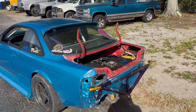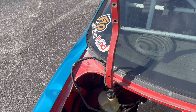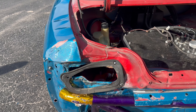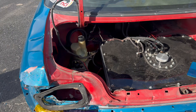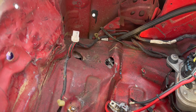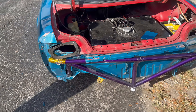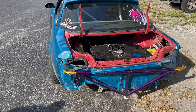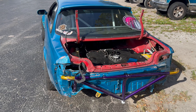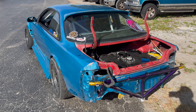Alright guys, this is the car after what you guys just saw in the time-lapse. We got this a lot more flat and pushed back out than it was before — way less crinkle. But it doesn't matter because it's getting all cut out anyway. Stay tuned to see what the next step is — maybe we're going to start cutting.